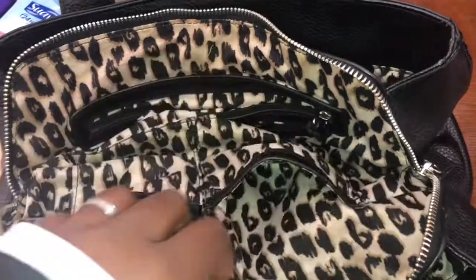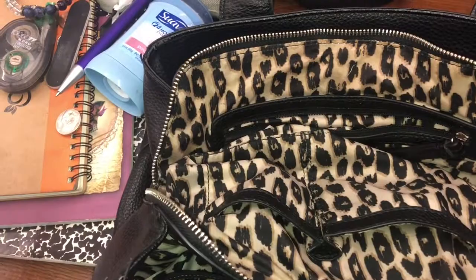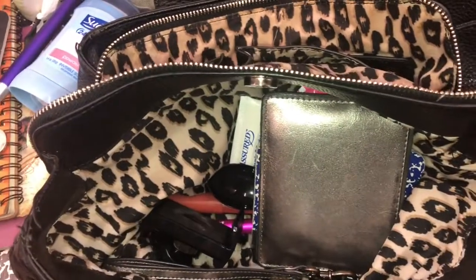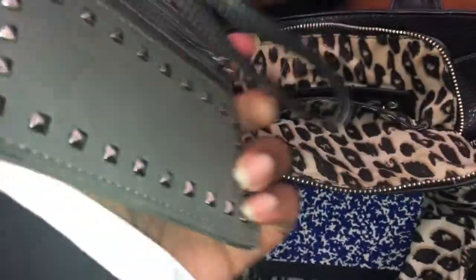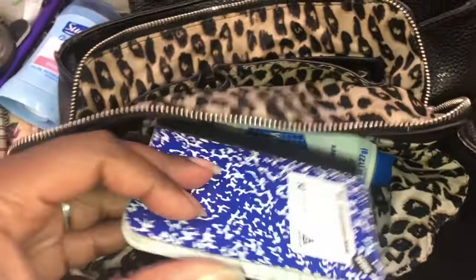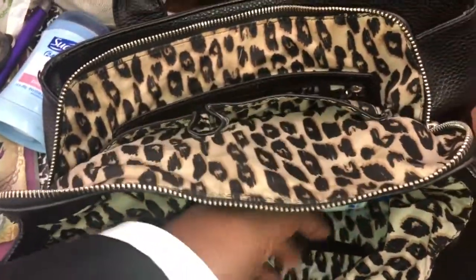Now checking the side pockets — a CD. Another book. And a wallet with cards and stuff in there. Another notebook — told y'all I be hoarding the notebooks too.